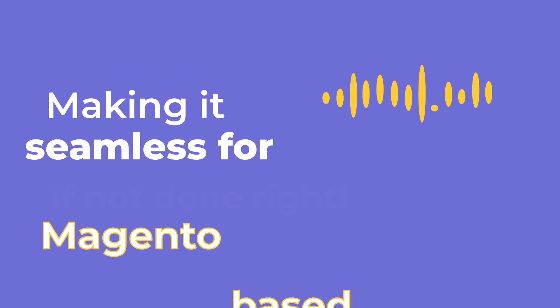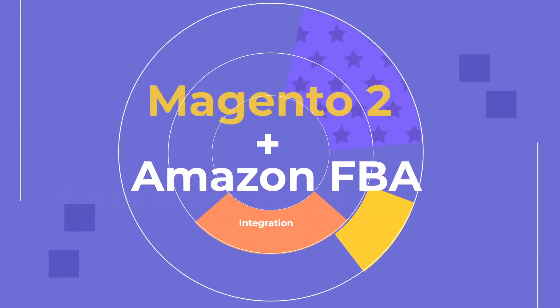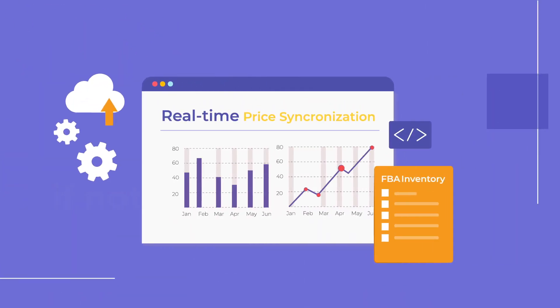And to make it even more seamless for Magento-based sellers, we now bring you the Magento 2 Amazon FBA integration that does real-time FBA inventory and price synchronization.